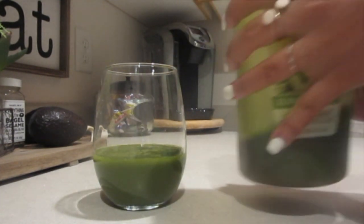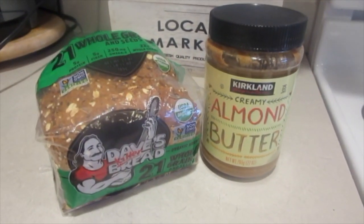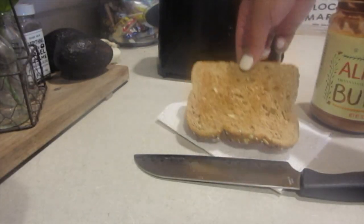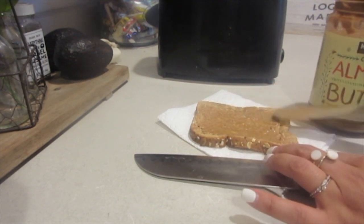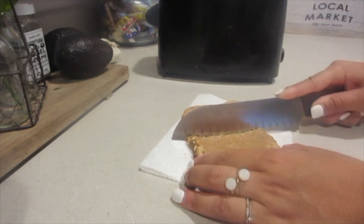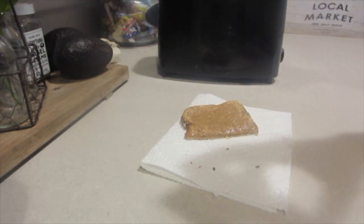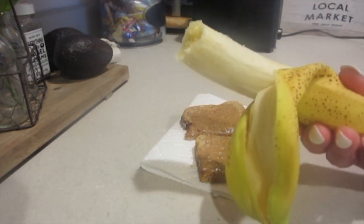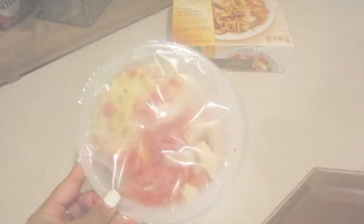I have to take an over-the-counter prenatal instead of a prescribed one because the prenatals I get prescribed make me super nauseous. My light breakfast, since I didn't really have an appetite this morning, was green juice, some Dave's Killer 21-grain bread — which is so good — and some almond butter. It's full of protein and fiber. Sometimes I'll slice a banana on top, but I just ate the banana whole — a bite of toast and then a bite of banana. It was super good and yummy.